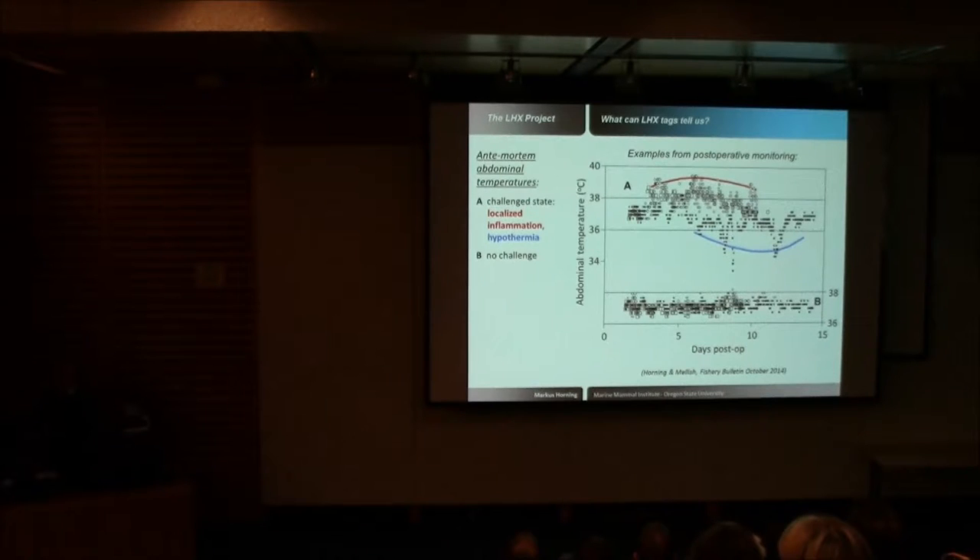This graph shows temperature values transmitted under controlled conditions at a captive facility during post-operative monitoring. On two different y-axes, we see body core temperature. In panel B, animals not compromised by inflammation or immune responses show normal body core temperatures typically of 36 to 38 degrees Celsius. In the upper panel, however, a few animals suffered challenges in response to surgery — either inflammation or hypothermia. That is something we can look for in post-mortem data recovery from live animals eventually.